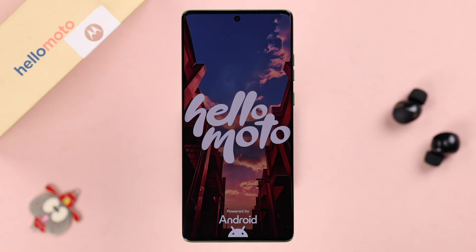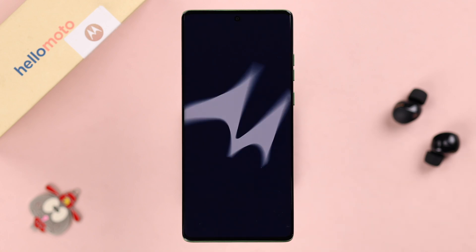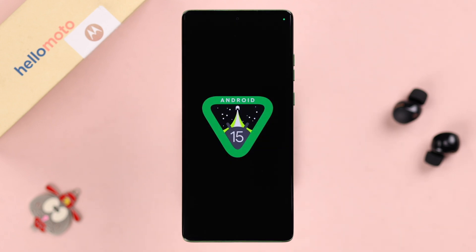We are using Motorola Edge 50 Fusion for this video, but don't worry, this will work on any other Moto series phone like Edge, Razr, or Stylus running on Android 15.